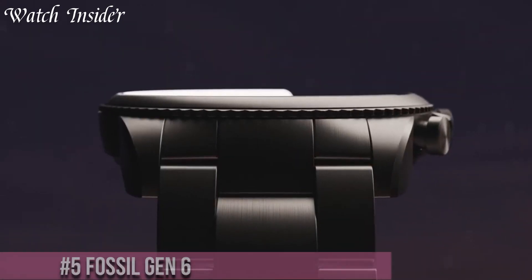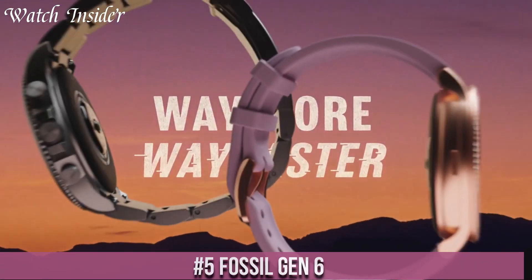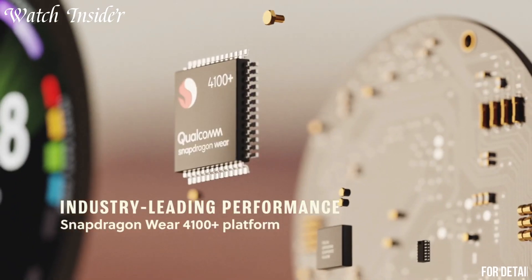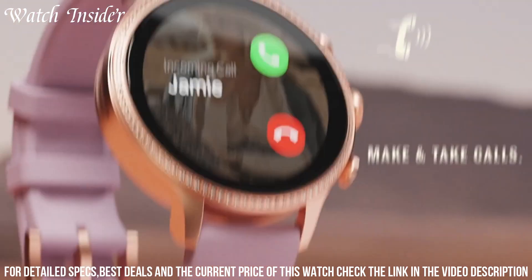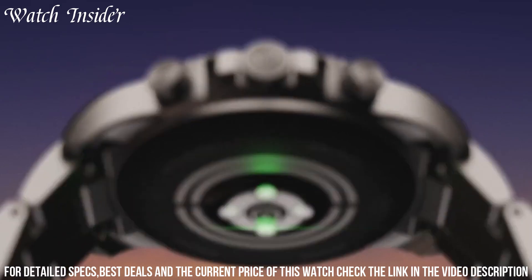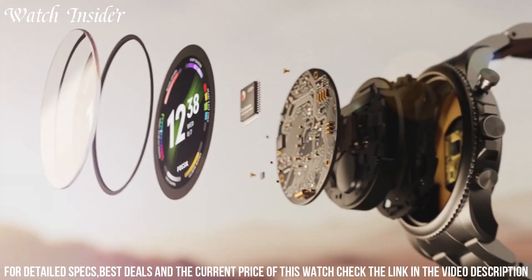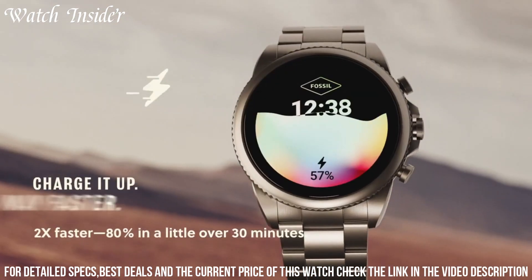Number 5: Fossil Gen 6 — the latest innovation in smartwatches that combines style, technology, and performance. With its sleek and timeless design, this smartwatch seamlessly blends into any outfit or occasion. The Gen 6 features a vibrant AMOLED display and customizable watch faces, allowing you to express your personal style. Stay connected with notifications, calls, and messages right on your wrist, and use voice commands to interact with your smart assistant.